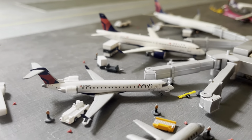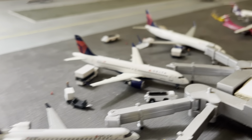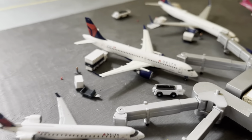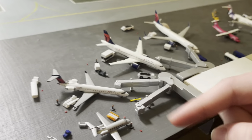I've got a Delta lineup right here — a CRJ-900, an A220, a 737-900. I love my Delta section. This is probably my favorite section of the airport because of the way it curves around and bends.